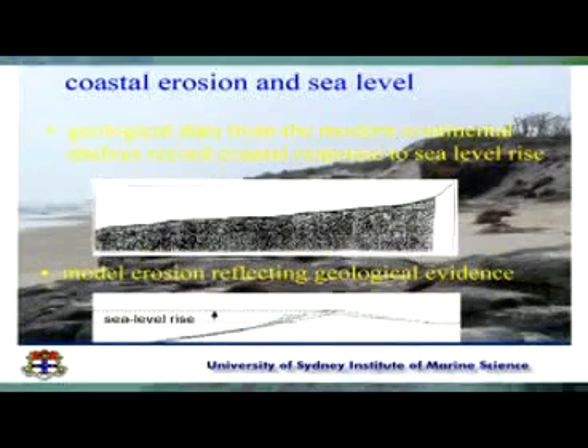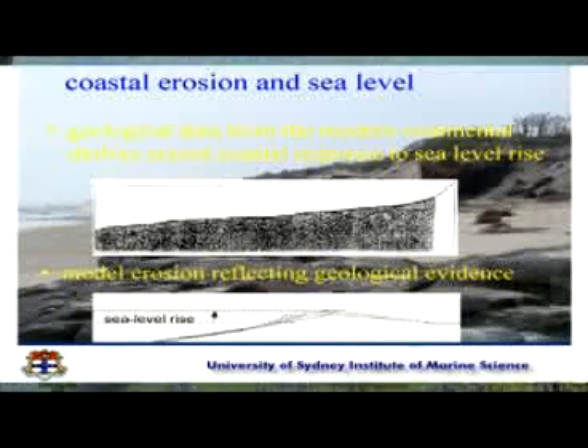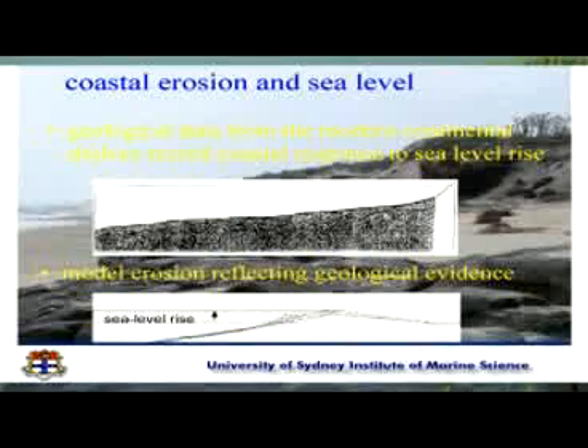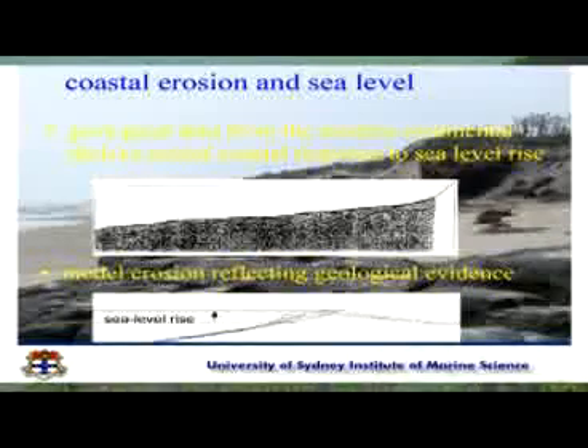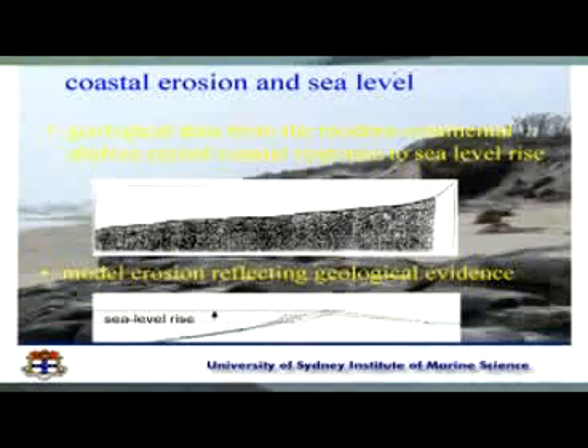One aside I want to point out here: this is a seismic survey done offshore. A lot of people say, well, how do we know what the coast is going to do in the future? Sea level hasn't risen substantially yet. Well, it has over geological time, and it has left behind records that we can get from seismic surveys. These strikes through here are actually previous beach locations, and we can use that to evaluate and calibrate our models for response to these things in the future.